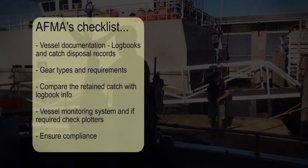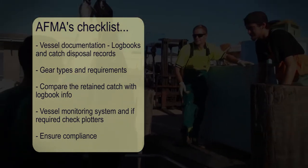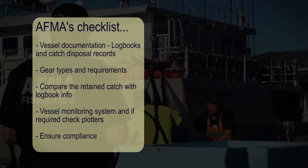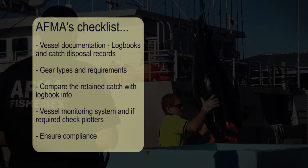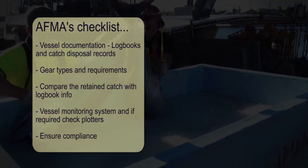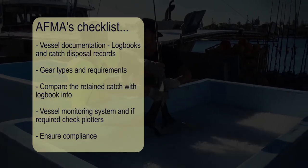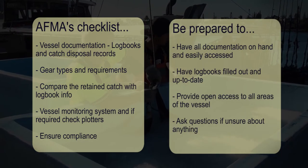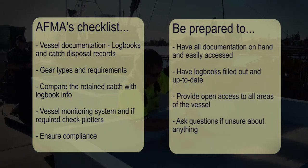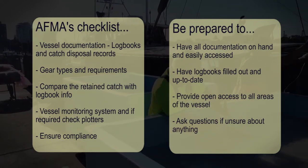The key things that AFMA fisheries officers will inspect are vessel documentation, including paper or electronic logbooks and catch disposal records. They'll check the gear types and requirements for the respective fishery, compare the retained catch to what's recorded in the logbook, and make sure the VMS is operational. You can be prepared by having all of your documentation on hand and easily accessed, logbooks filled out and up to date, and providing open access to all areas of the vessel.